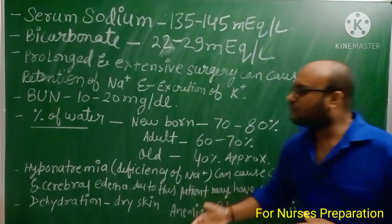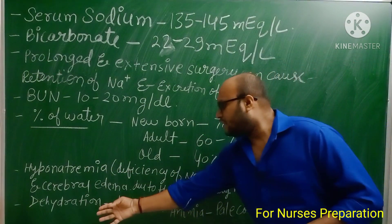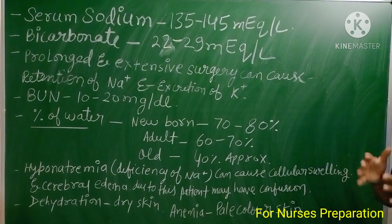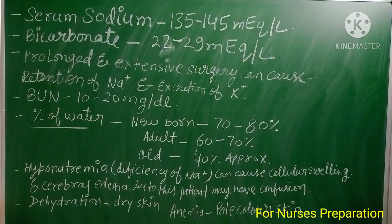In dehydration, the skin appears dry. In anemia, the skin looks pale in color.